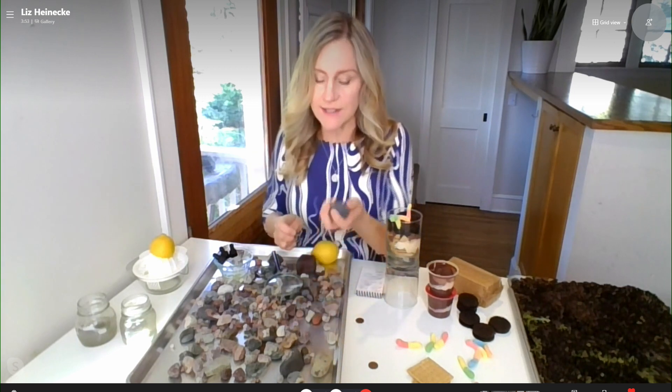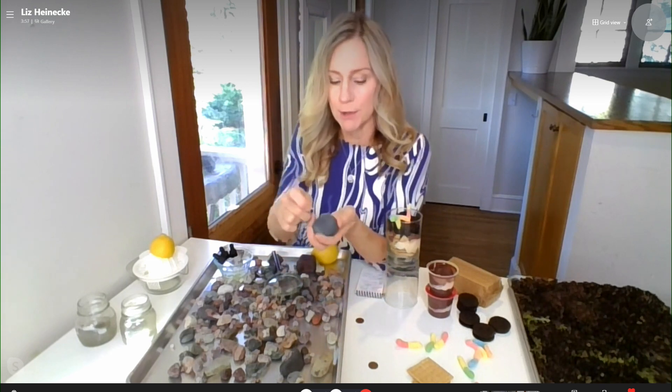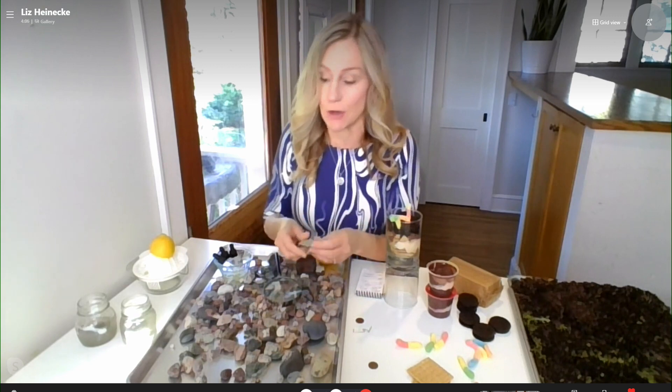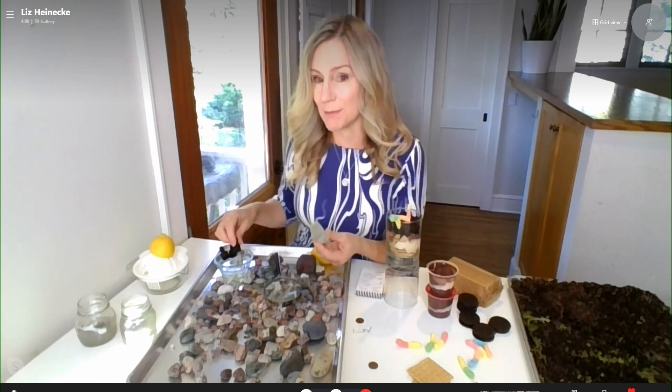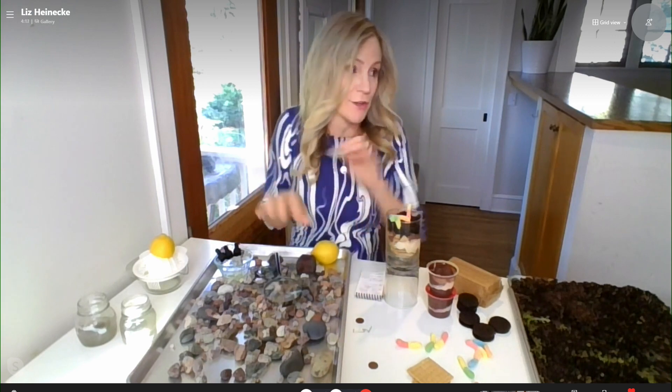Kids can sort of test their rocks, since some rocks are harder than others. They can take a paper clip or a penny and try to scratch rocks to see how hard they are. A really cool thing they can do to test whether something contains limestone is to just drip some lemon juice or vinegar on it.